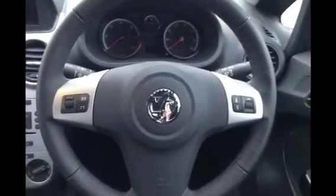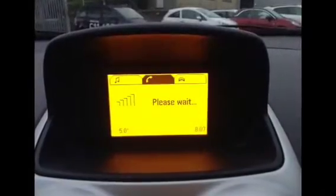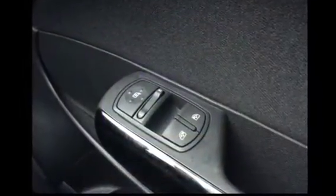Additional features include steering wheel mounted audio controls, Bluetooth hands-free technology, electric windows and electric wing mirrors, as well as fog lights.